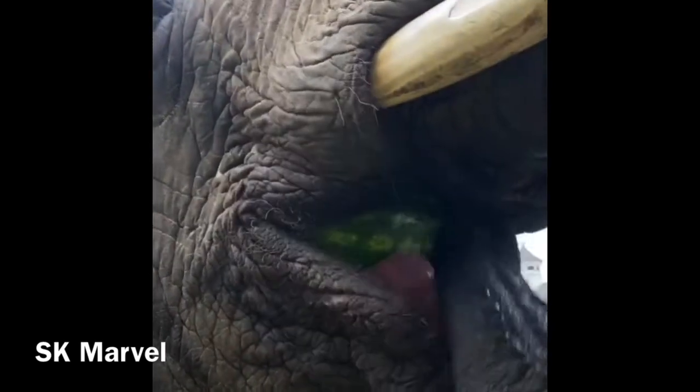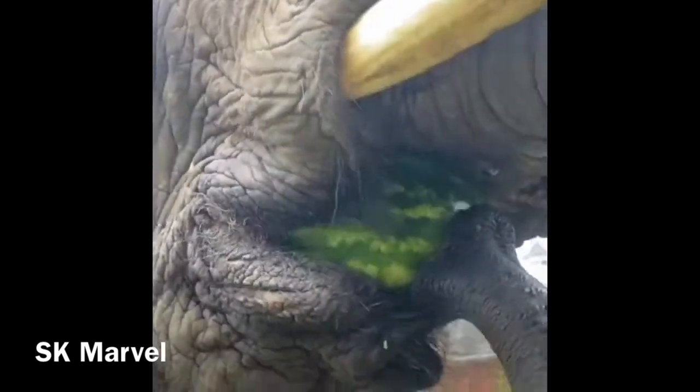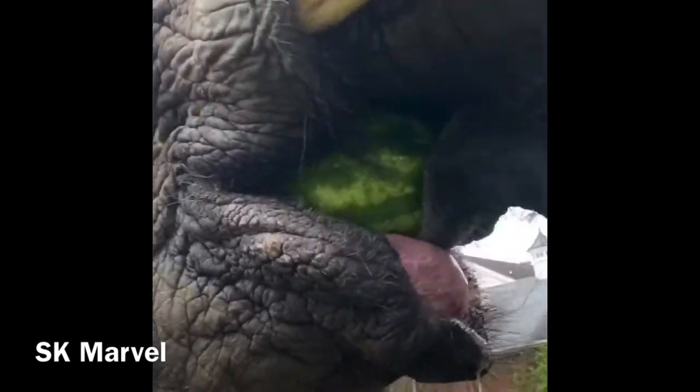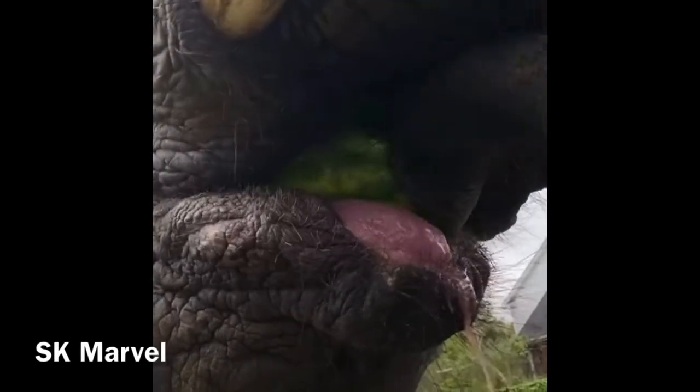Listen for the crack. Oh, look at all that juice. She's loving that.